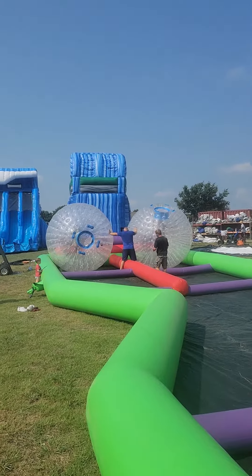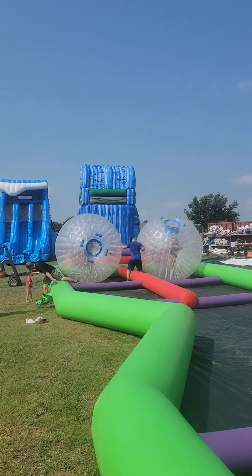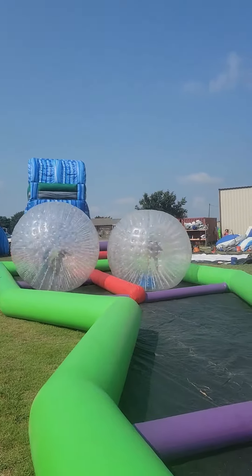Ever wanted to know what it was like to be a hamster in a ball? This is it. This is our hamster balls inside of our Zorb ball track. They're sometimes called Zorb balls too.